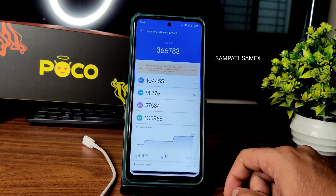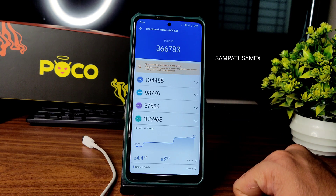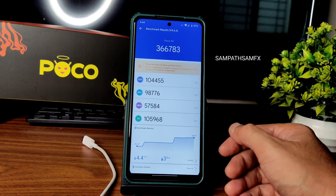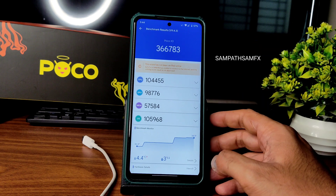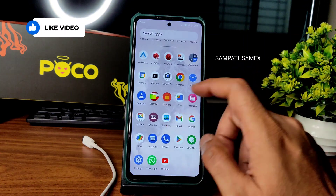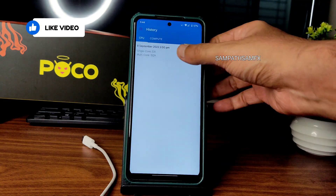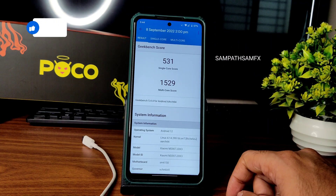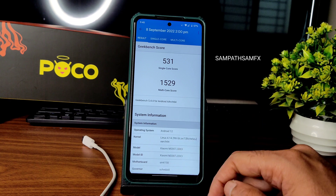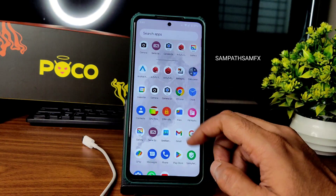Now for benchmark results: AnTuTu score is 3,66,783. Temperature rise was 4.4 degrees Celsius and battery drop was 3% during the benchmark. In Banana Droid Susu version 2.1, the Geekbench scores are: single-core 531 and multi-core 1529. App opening time is fine — not bad in my opinion.